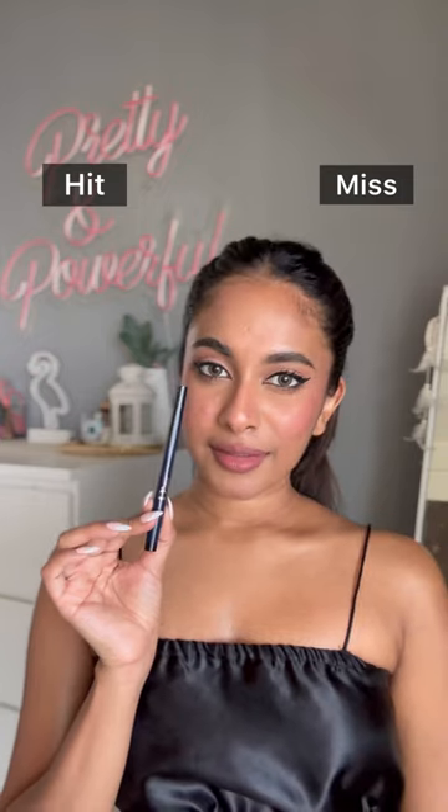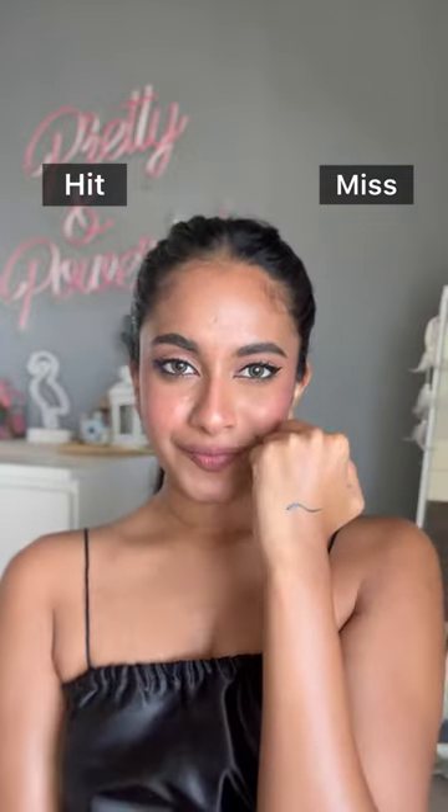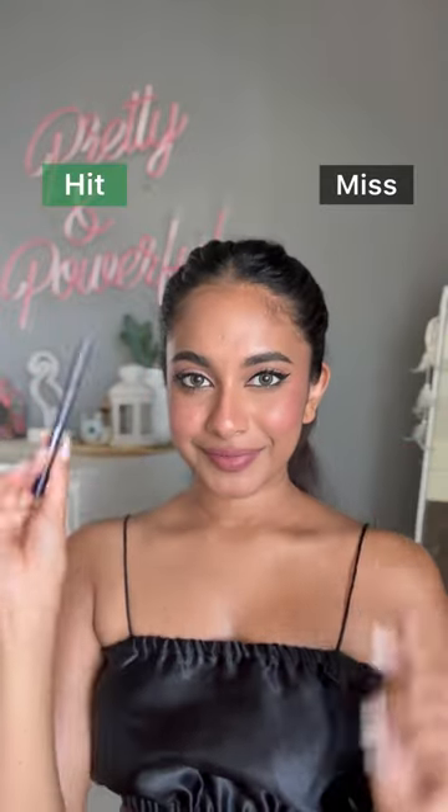First one is the Dior On Stage Liner in the shade Matte Black. The applicator is precise so you can get a thick and also a thin liner. It is waterproof and amazing. So it's a hit.